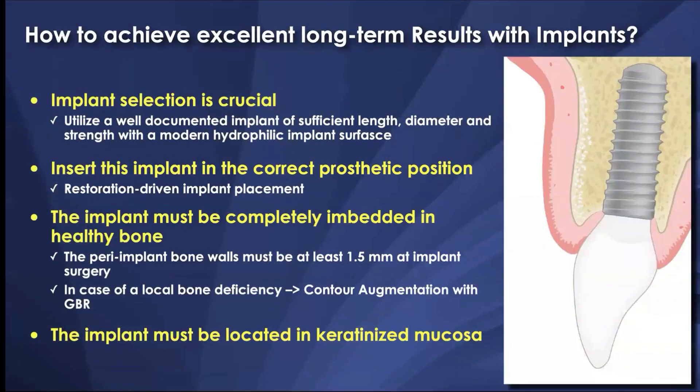What are the four crucial points from a surgical point of view? First, you have to select an appropriate implant — considering length, diameter, and strength — and place it in a correct position. Implants must be completely embedded in bone; in particular, they should have an intact facial or buccal bone wall at completion of bone healing, two to six months later depending on the procedure. Last but not least, the implant should be located in keratinized mucosa, which is very important for long-term stability.